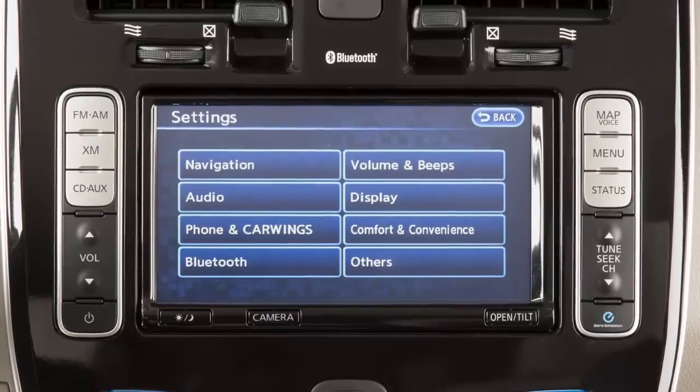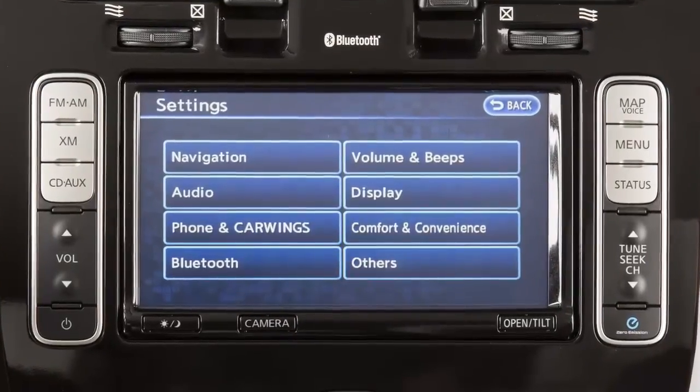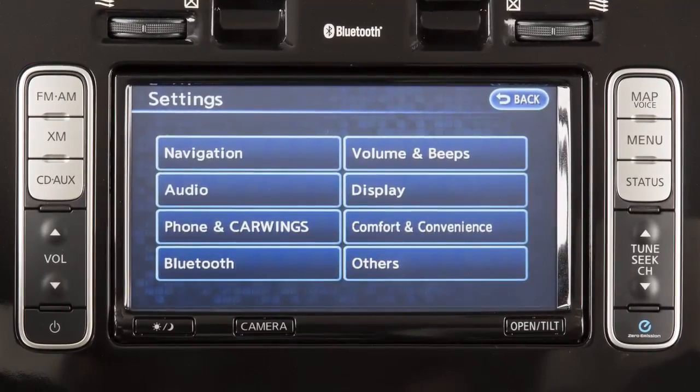The settings menu allows you to customize the settings of the various electronic systems in your vehicle. You can adjust navigation, audio, phone, and car wings if so equipped,